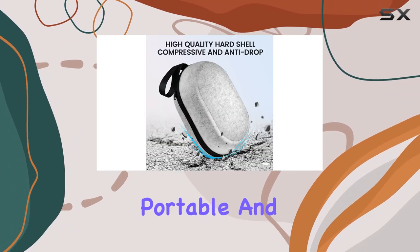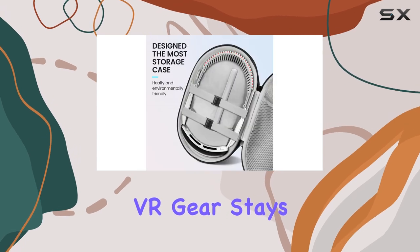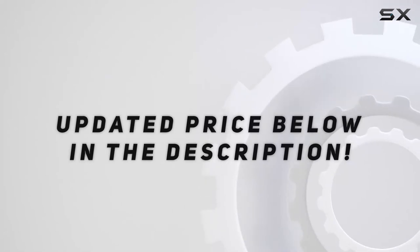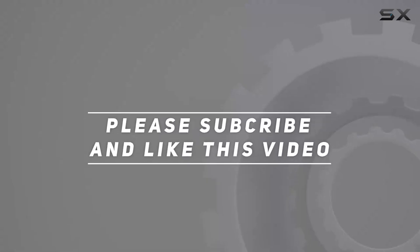It's lightweight, portable, and built to last, ensuring your VR gear stays safe wherever your adventures take you. Check out the video description for an updated price, and thank you for watching this video.